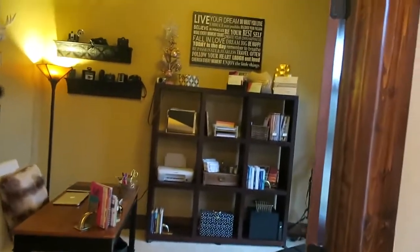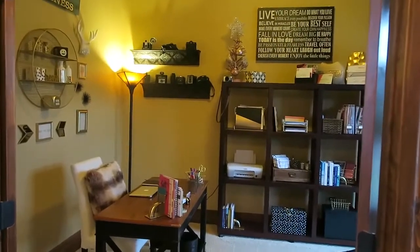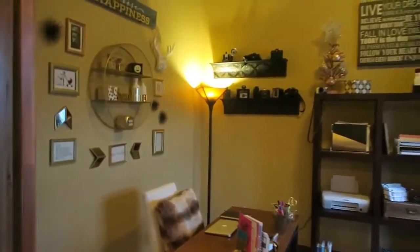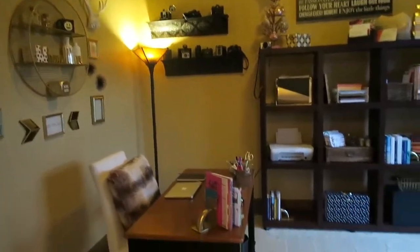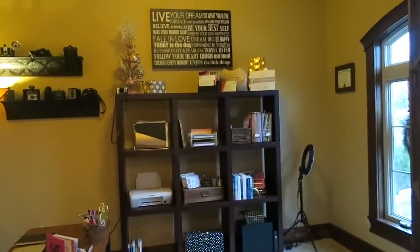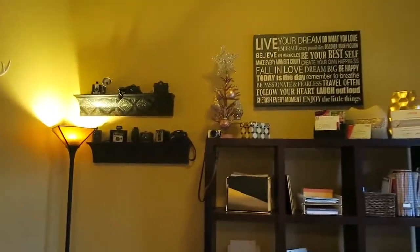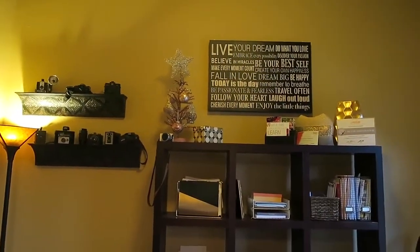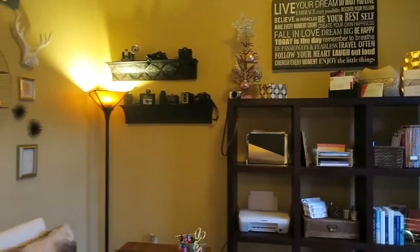Right off of the entryway is my office. I did an office tour over the summer, so I'll link that video down below if you want to see in detail how I decorated it and where everything is from. As far as holiday decor in here, the only item I have is that small rose gold tree from Michael's. I got it last year and I just thought it looked good in this room as a little holiday touch.